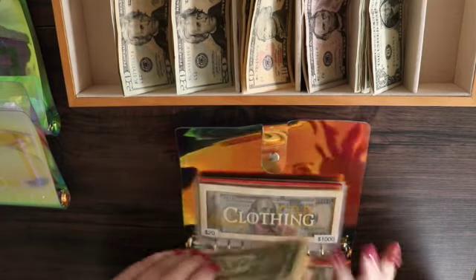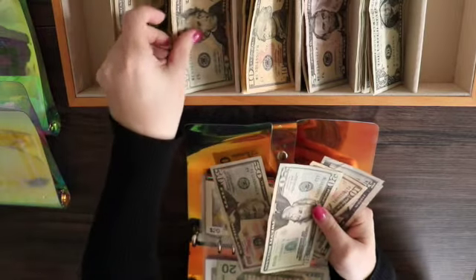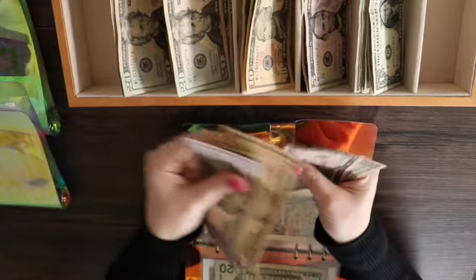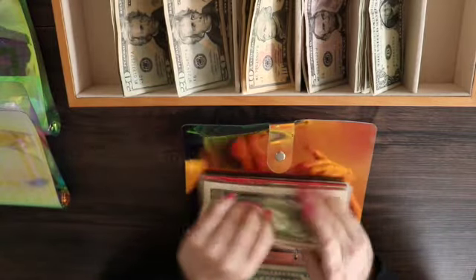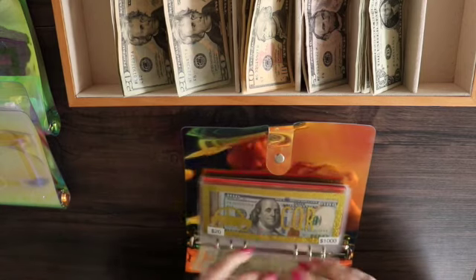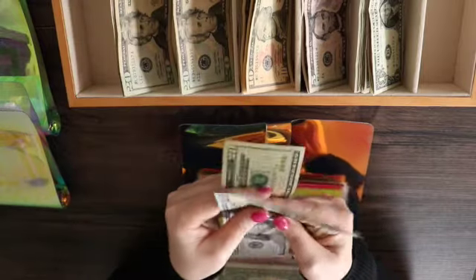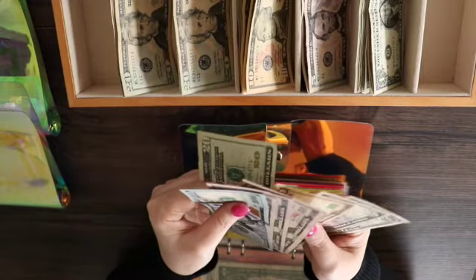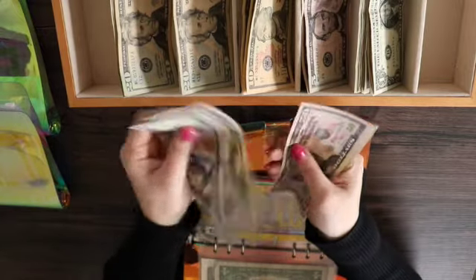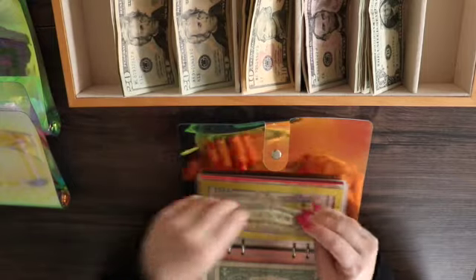Next is clothing and clothing is getting $40, bringing it to $106. I've been blowing through the clothing recently because I kind of waited too long to buy clothes and now everything's going at once. Car is going to get $20, and car now has $296.